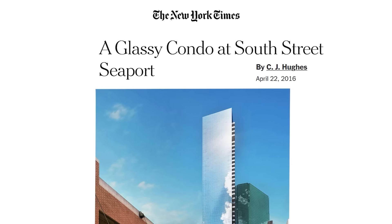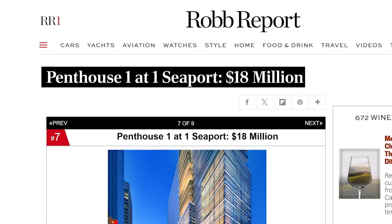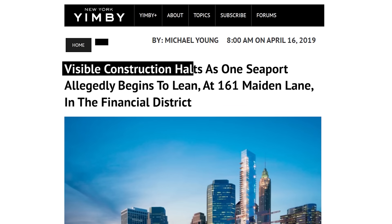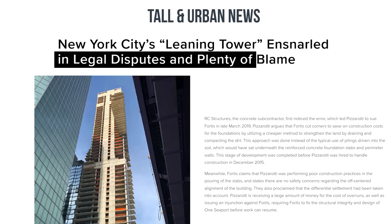But in April 2016, when they opened pre-booking, the response was astonishing. Buyers rushed in. On the very first day, 20% of the units went under contract. Some units sold for $18 million. Fortis estimated it could sell 80 condos for a total of $272 million. On paper, it looked like a massive success — investors were happy, buyers were excited, and Fortis was making money. But while the marketing team sold a vision of sleek perfection, the structure itself was already shifting. The cracks, both literal and financial, were forming.